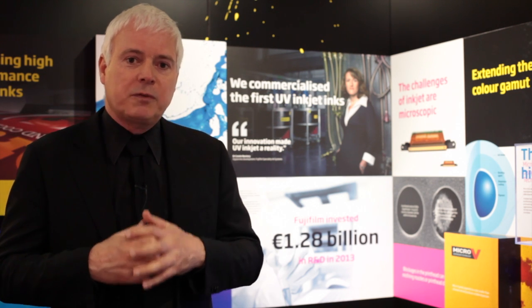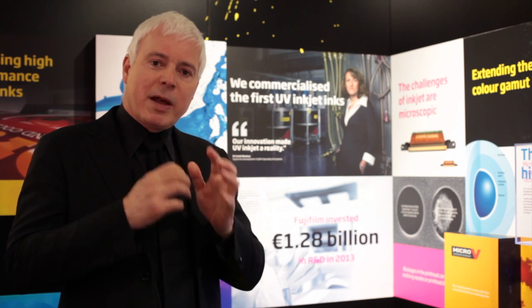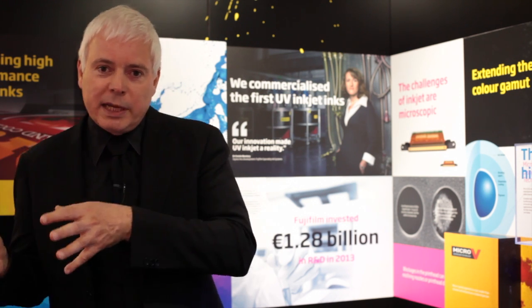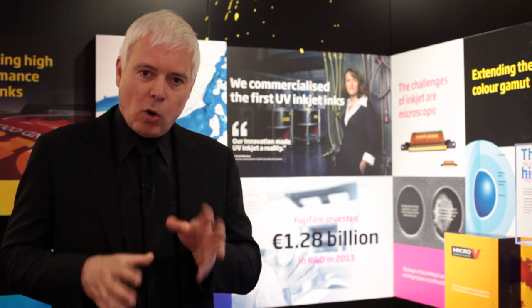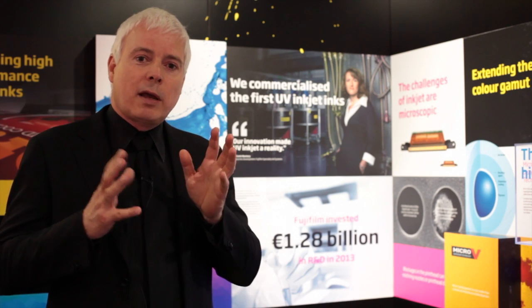The way that we operate is to take from this pool of technology and combine it to create new and exciting products for our customers. We manufacture these products using systems that are a blend of Japanese technology with western experience. Let's take a look at inkjet ink so we can understand a little bit more about these technologies and learn how we combine them to produce great products.